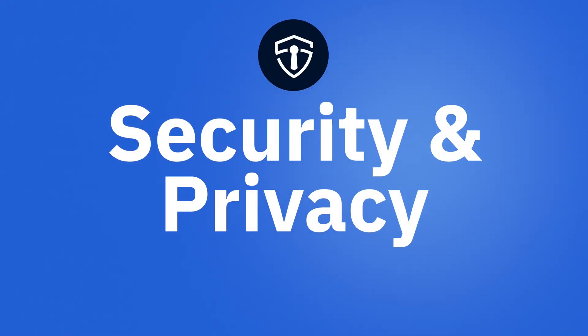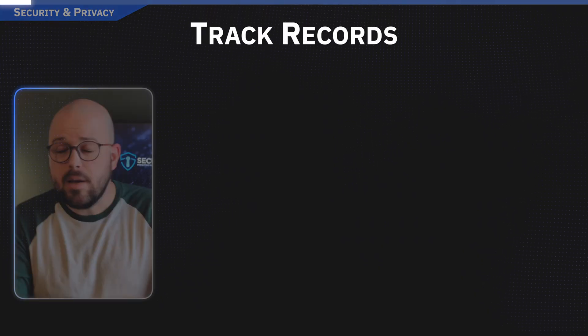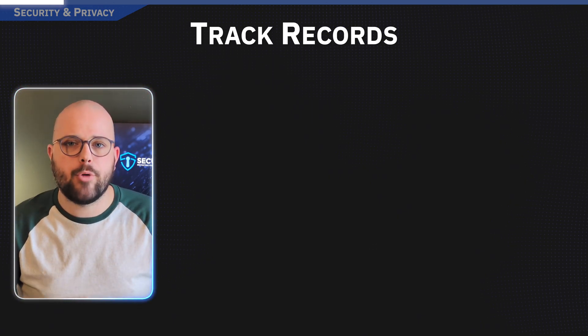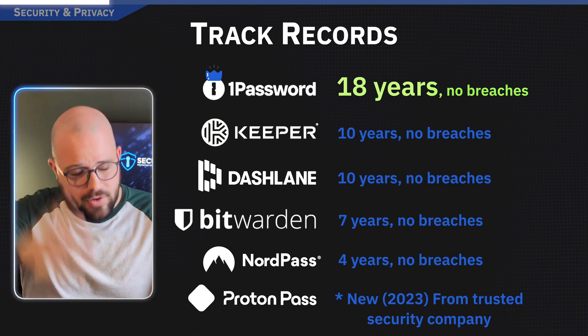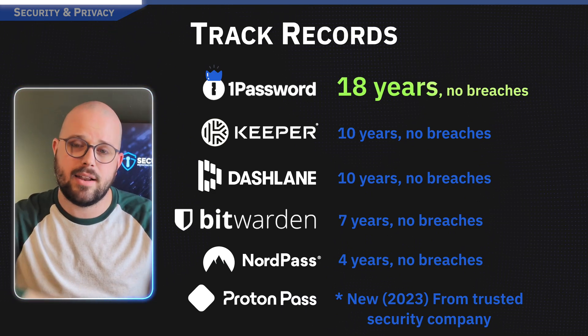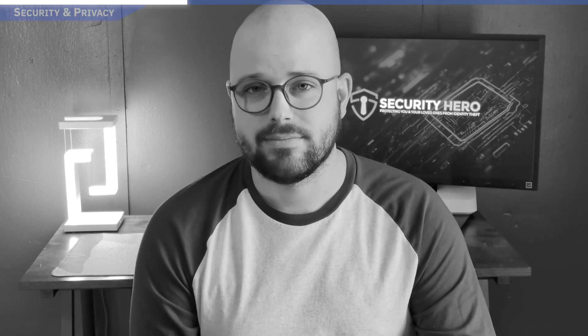Let's talk security, because that's kind of the point of a password manager. First, let's talk track record. Some of these companies have been around for nearly two decades without experiencing a single data breach. The winner here is 1Password, clocking in at 18 years of sterling security.